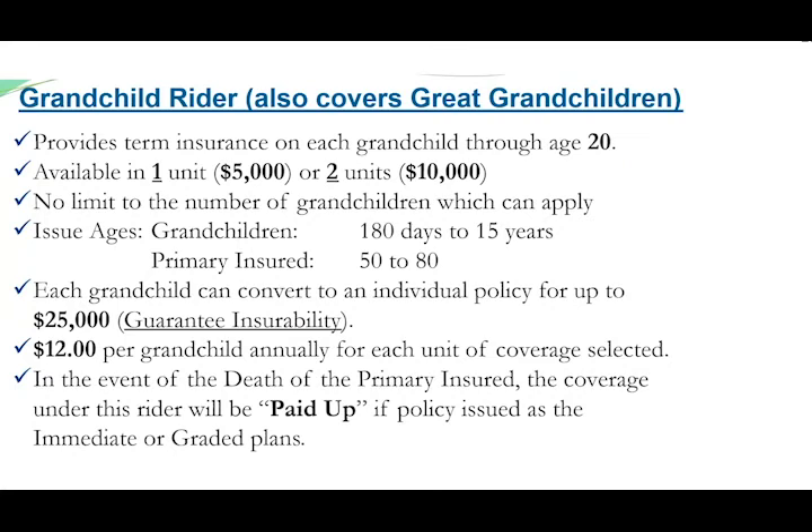The grandchild rider is term insurance that covers the grandkids through age 20 and it can be purchased in either one unit which is $5,000 of coverage or two units which is $10,000. Certainly no one likes to think about the passing of a grandchild but in the event that does happen, those funerals are often just as expensive as an adult. There is also a conversion privilege that allows them to convert to an individual policy with us for up to $25,000 if covered under one unit or up to $50,000 if covered under two units.